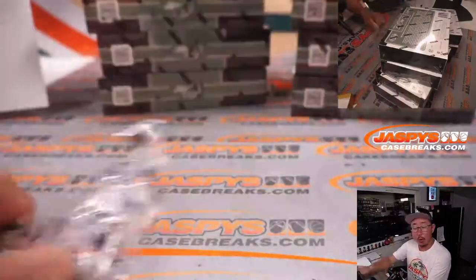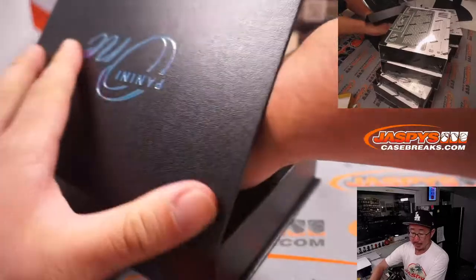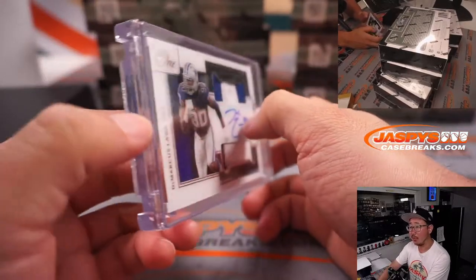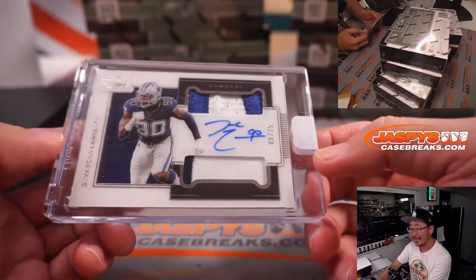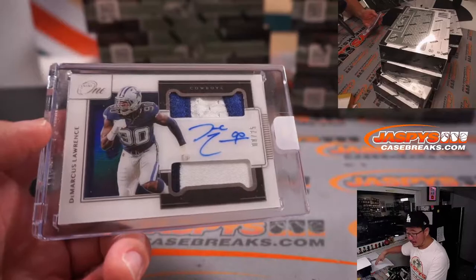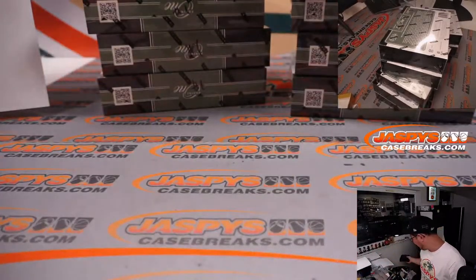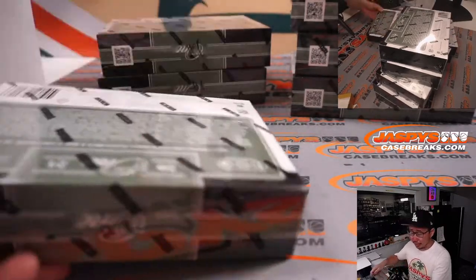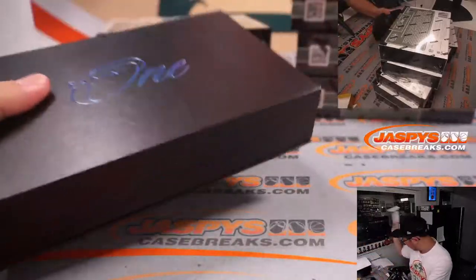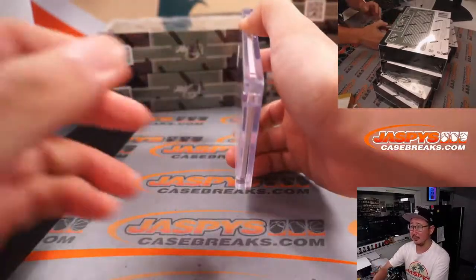I don't know what the case hit is. What's the case hit? Victor's thinking someone's going to get a Mac Jones RPA — that would make Craig very happy because he bought the Patriots straight up. We've got landscape mode, dual relic and autograph, DeMarcus Lawrence, 8 out of 25. Dallas is a number block team, different group. Dallas 8 is Jeff Henn. Mark doesn't know what the case hit is — I don't think there is a case hit, not in the traditional sense where you're guaranteed one of something per case.